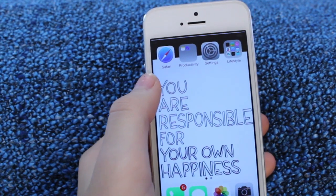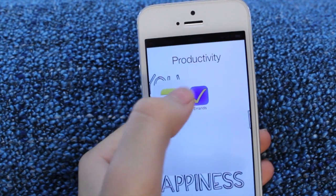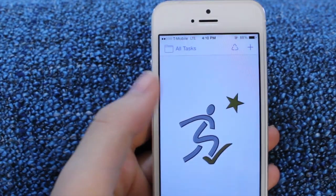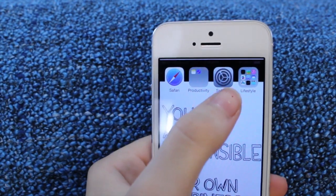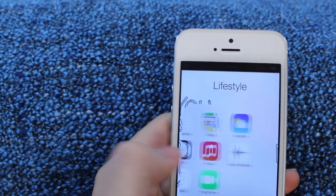Here on my first screen I have Safari, and then next to it I just have my Notes and my Errands, because I use those two apps a lot. Errands is basically where I write down all of my tasks and stuff. This is a relatively new phone so I don't really have much in Errands on it. And then I have my Settings, which I use a lot, and then Lifestyle is just a bunch of stuff that I don't use.